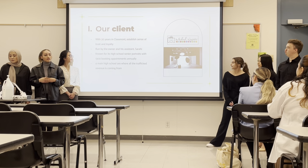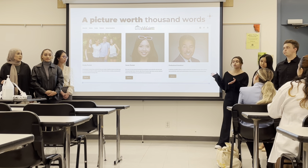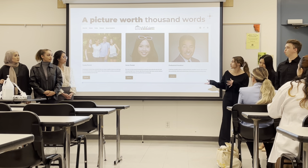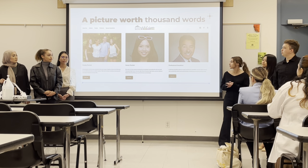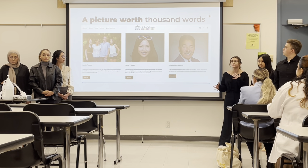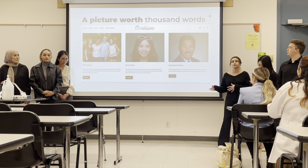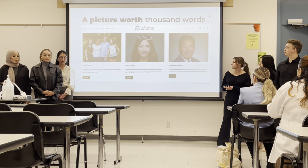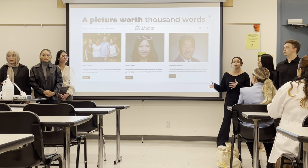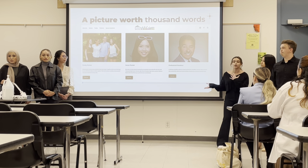A picture is worth a thousand words — this is a screenshot straight from his website. We can see family portraits, senior portraits, and professional headshots. Senior portraits are what he focuses on most, as that's where most of his clientele comes from. He also wants to expand into family portraits within the next year, and professional headshots for LinkedIn and business use. These are his three main types of work.